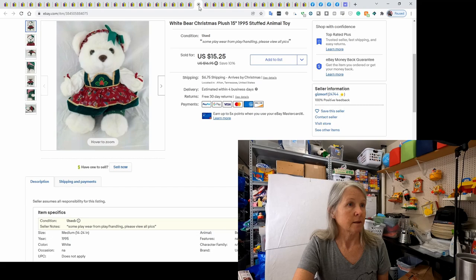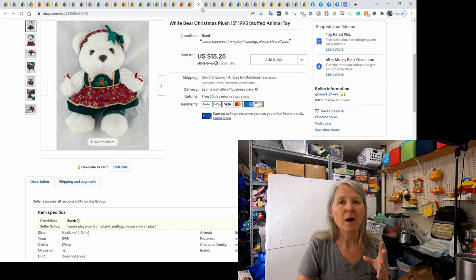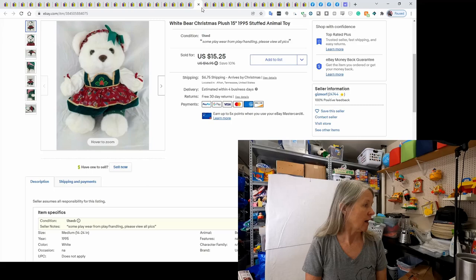This is just a white Christmas bear at $19.95 — very cute. I don't even have a brand for it; probably Commonwealth, but I'm not sure. It sold for $15.25.